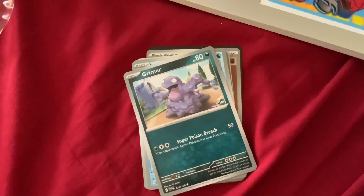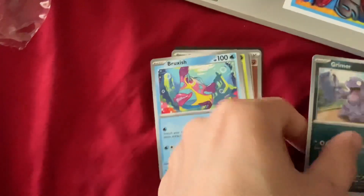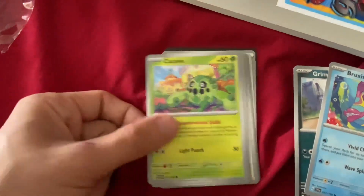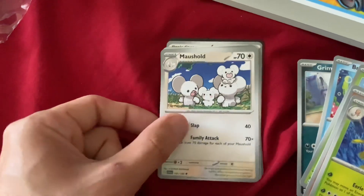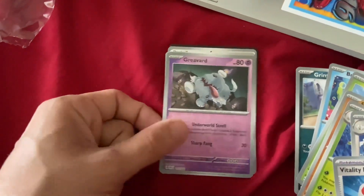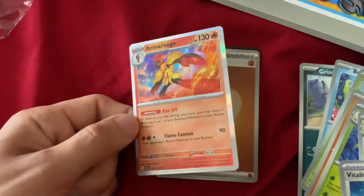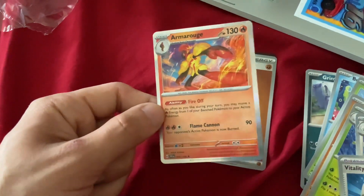And on to the last pack so I can finish watching my YouTube. We got Grimer — what the heck — Bruxish, Cacnea, Sandile, another Toadscrew, Greedent, Marshall, Vitality Band, Squawkabilly — it was cool I guess. I want a Gengar, like a Haunter, you know. Armor Rose — sweet.